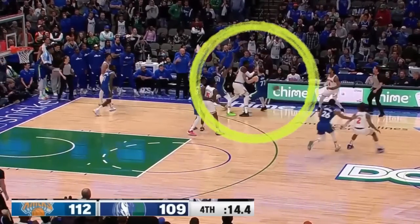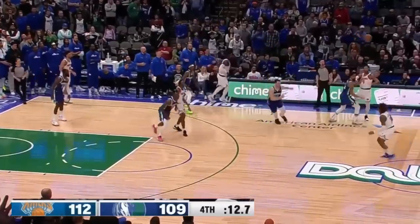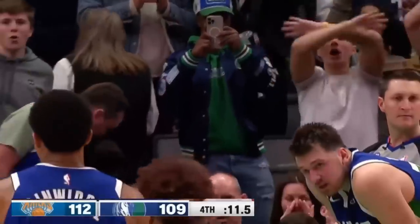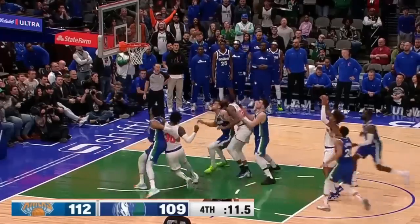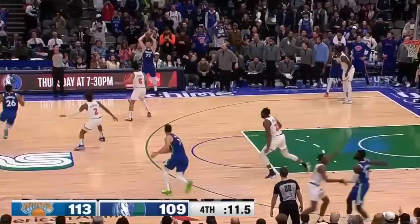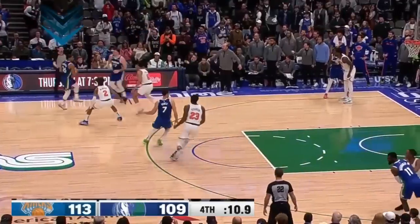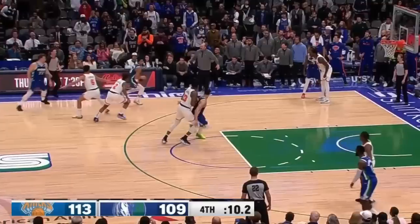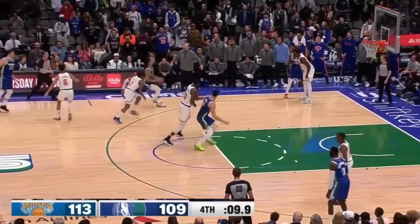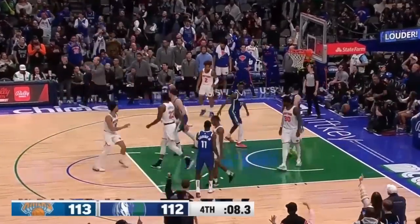Smartly, instead of fouling Randall, Jason Kidd has his team trap Julius and force Miles McBride into an under-pressure situation, but Miles is able to make one of two foul shots, extending New York's lead to 4 with 11.5 seconds left. Solid defense from New York on the inbound, but this elusive fake dribble handoff from Dinwiddie gets both Miles and Quentin focused on Luka, which gives Spencer enough space for the pull-up triple, making it a one-point game — and now there's a legit chance for the impossible to take place.